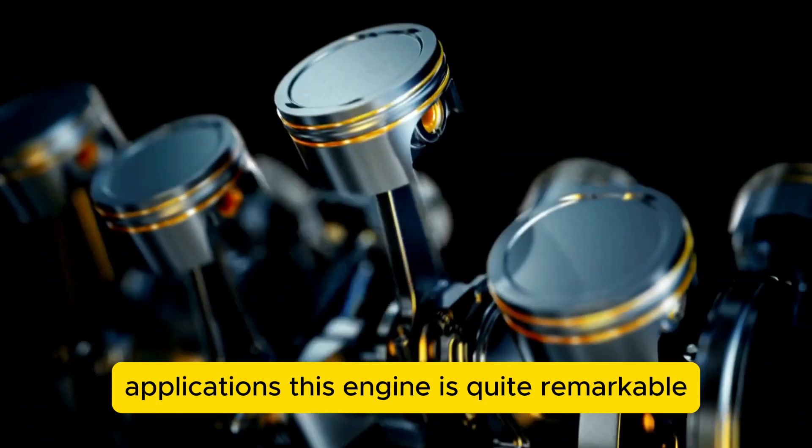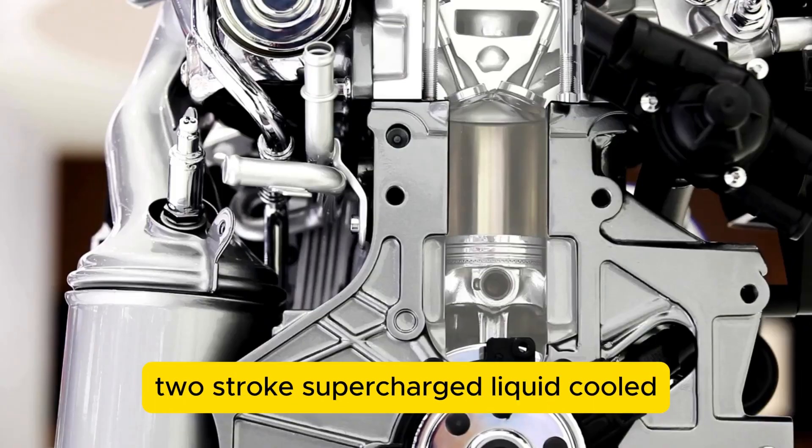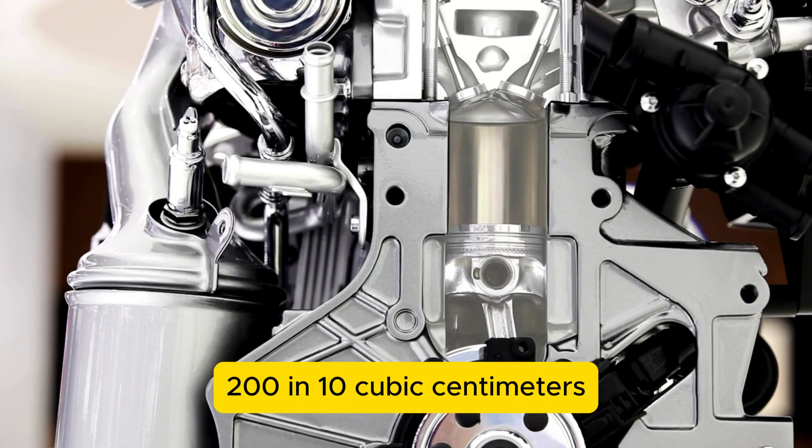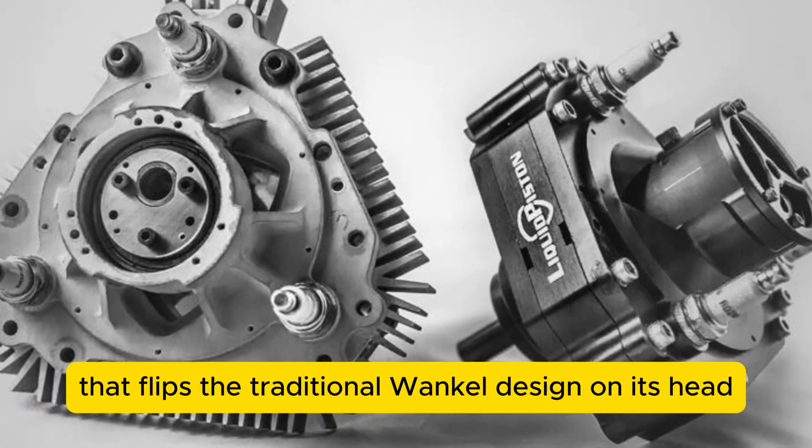This engine is quite remarkable. It's a 25-horsepower, two-stroke, supercharged, liquid-cooled, 210-cubic-centimeter rotary engine that flips the traditional Wankel design on its head.